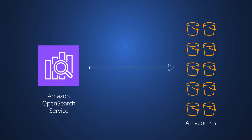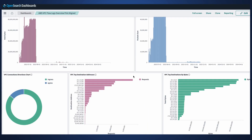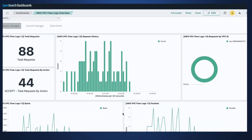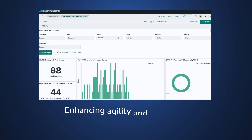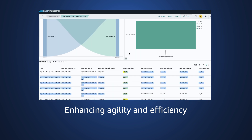including seamless integration with Amazon S3 data lakes through Zero ETL. This allows users to perform queries and visualize insights directly on their S3 data without the need for complex extract, transform, and load pipelines, enhancing agility and efficiency for your observability and security analytics workloads.